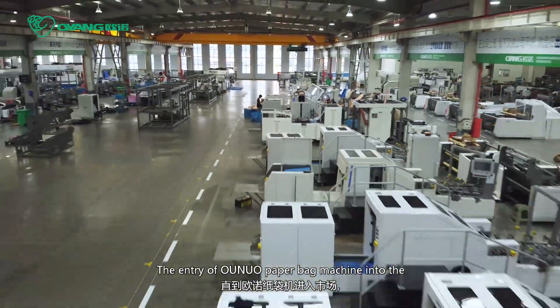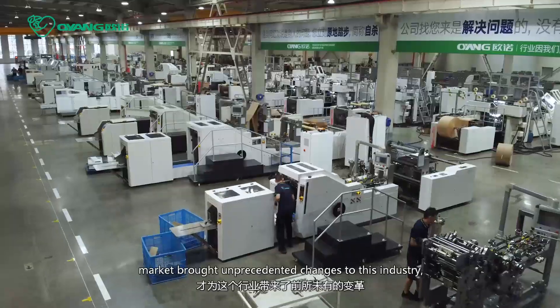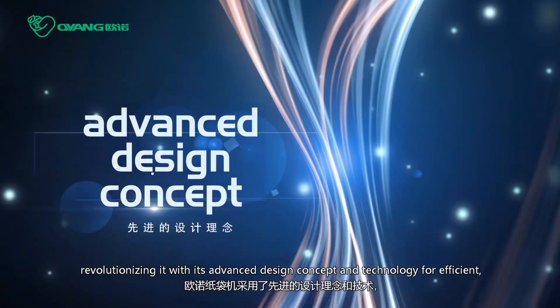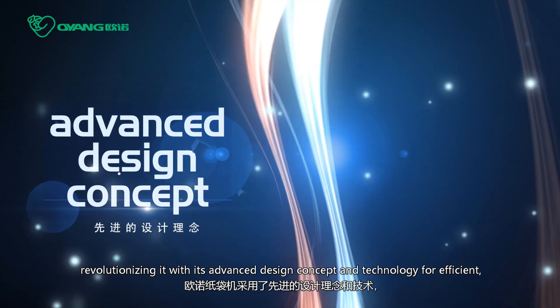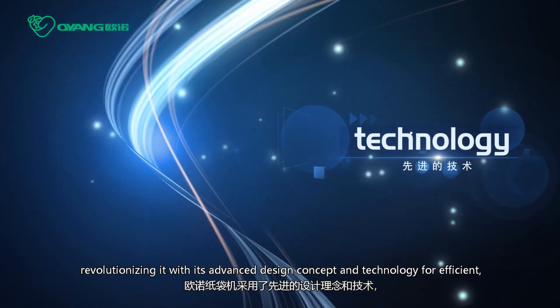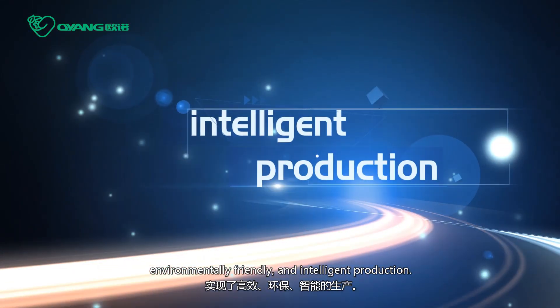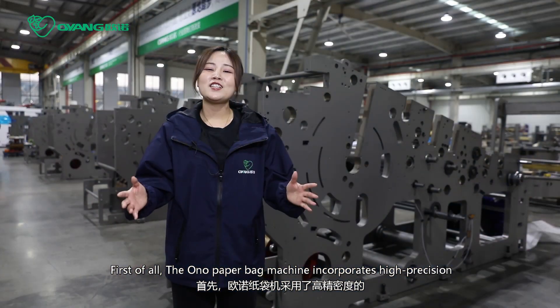The entry of Onuo paperback machine into the market brought unprecedented changes to its industry, revolutionizing it with its advanced design concept and technology for efficient, environmentally friendly and intelligent production.